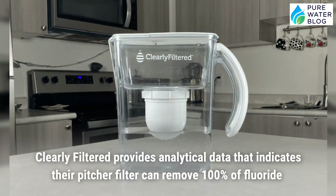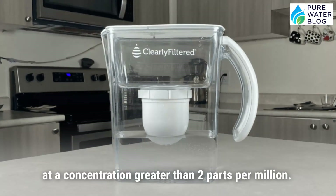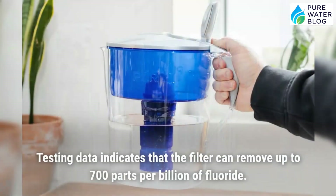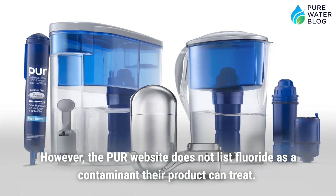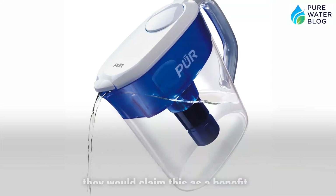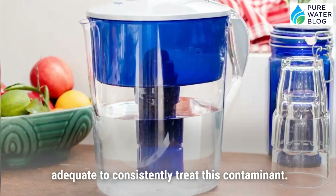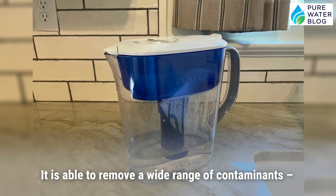Clearly Filtered provides analytical data showing their pitcher filter can remove 100% of fluoride at a concentration greater than 2 parts per million — three times the concentration found in tap water. The Pure pitcher filter can also remove fluoride, with testing data indicating removal of up to 700 parts per billion. However, the Pure website does not list fluoride as a contaminant it treats, which suggests the reliability of the Pure filter may not be adequate to consistently remove fluoride. The Pure filtration system produces 11 cups of water per batch.